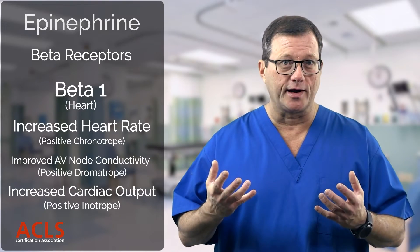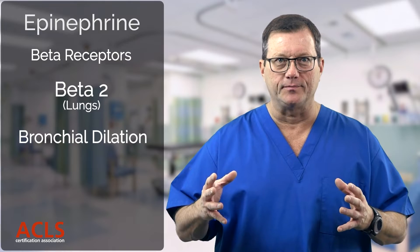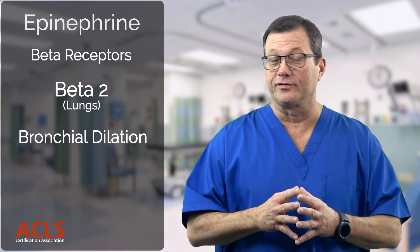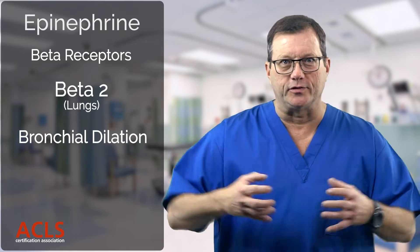This increases cardiac output and helps to raise blood pressure. Beta-2 receptors in the lungs cause bronchial dilation, which is great if we're giving epinephrine in an allergic reaction where we may have bronchoconstriction. So those are the effects that we like that epinephrine has.